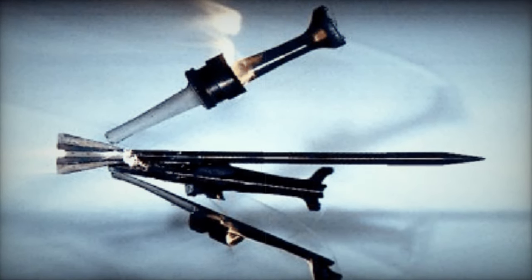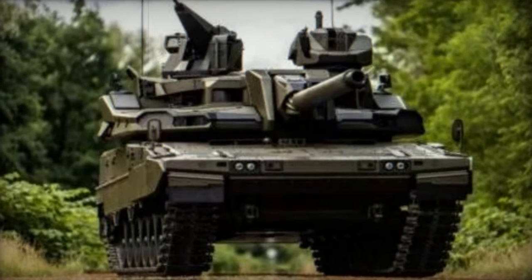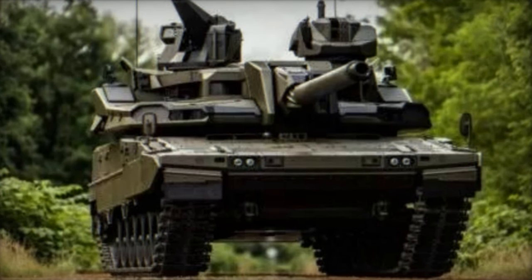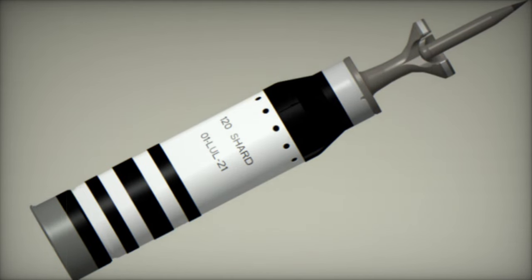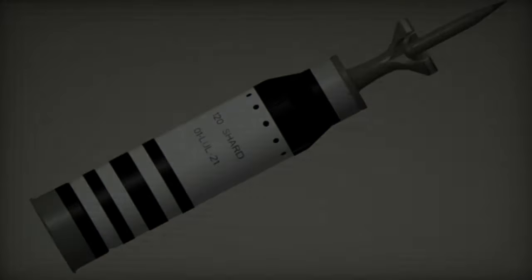Drawing upon Nexter's rich heritage in state-of-the-art tank ammunition design, Shard integrates a numerically optimized design coupled with a lighter aluminum ZABO, a redesigned elongated penetrator forged from a high-performance tungsten alloy developed in collaboration with Plan Z, tailored to breach the latest MBT defenses, and a proven REACH-compliant propulsion system ensuring optimal ammunition velocity.